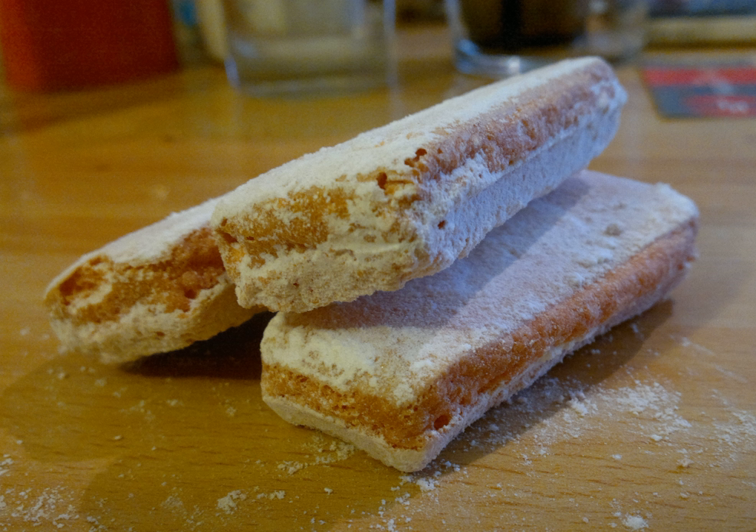Biscuit Rose de Reims is a pink biscuit found in French cuisine, made pink by the addition of carmine.